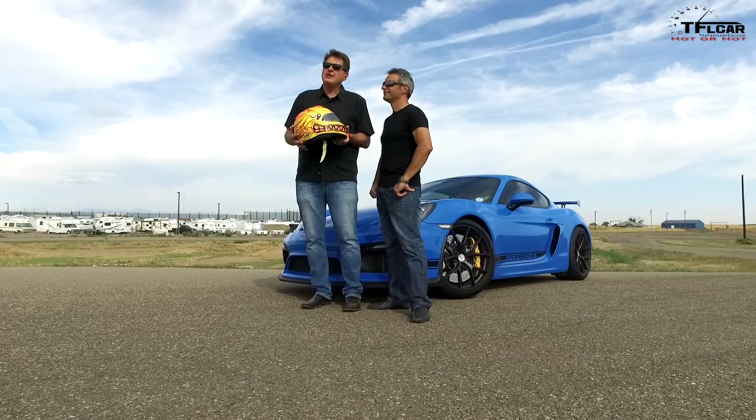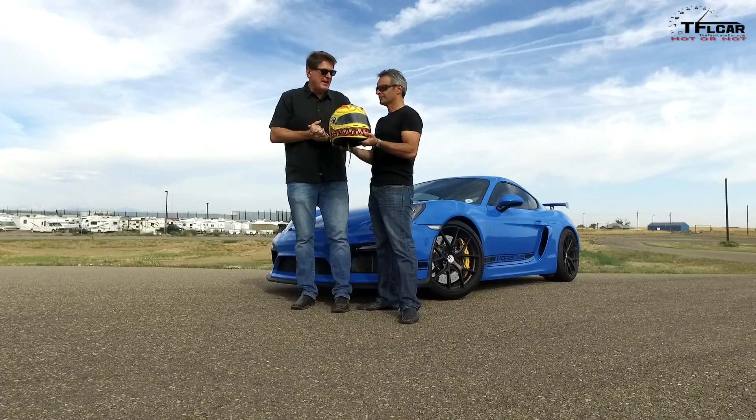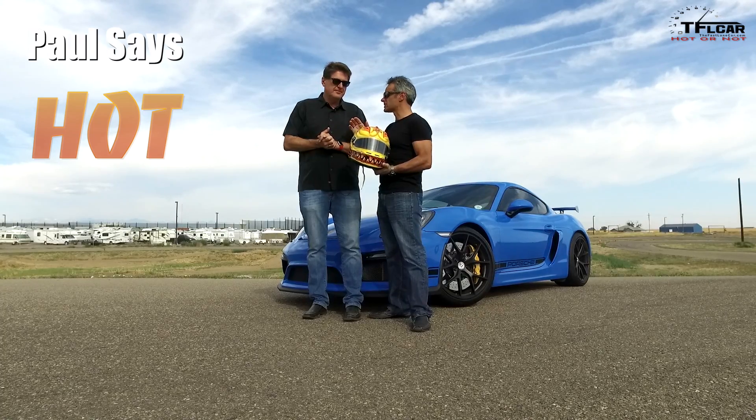Normally on a Hot or Not episode, I spend a week behind the wheel and Paul takes it around the track. But since this car belongs to Tyler, I didn't get a chance to spend a week with the car. So it's all up to you — is this car hot or not? Well, I don't think there's any doubt about that. It's one of the most complete cars I've ever driven around this track as far as the whole package. Just an amazing car to drive. So it's scalding hot.